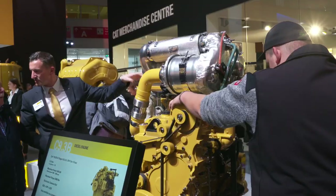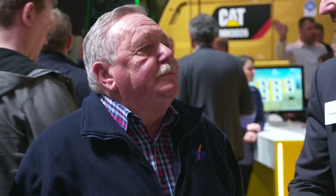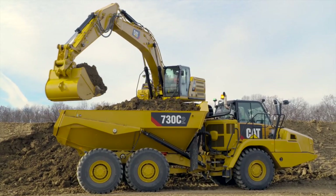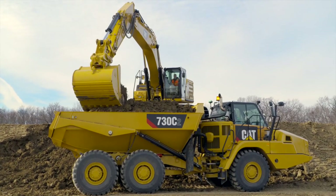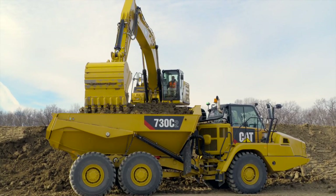Here at Bauma this week we're showcasing the brand new C4.4 and C13B. These are new platforms for Stage 5. For the C13B, for example, we've increased power and torque up to 20%, and when downsizing, end users can expect to see a reduction in fuel consumption up to 10%. So more productivity, lower lifecycle costs, overall a much better return on their investment.